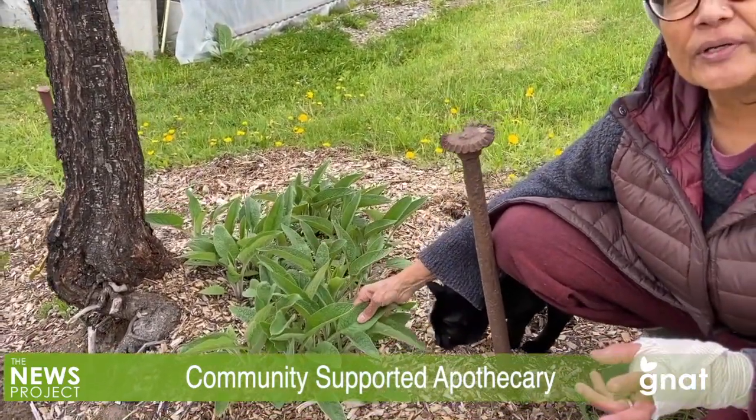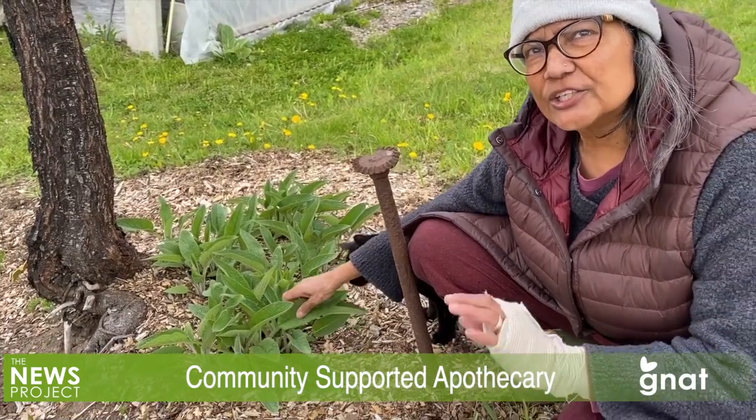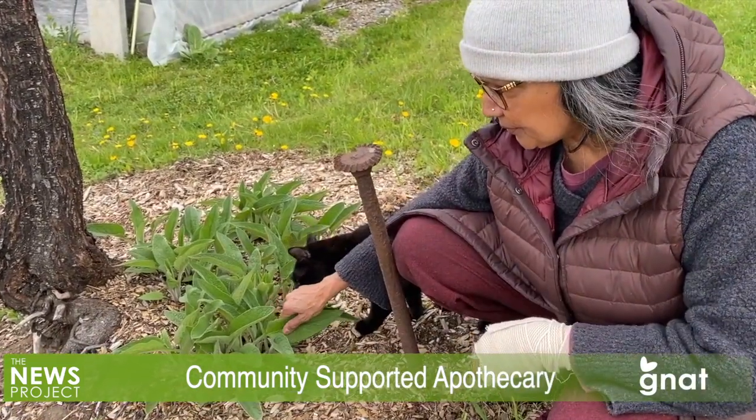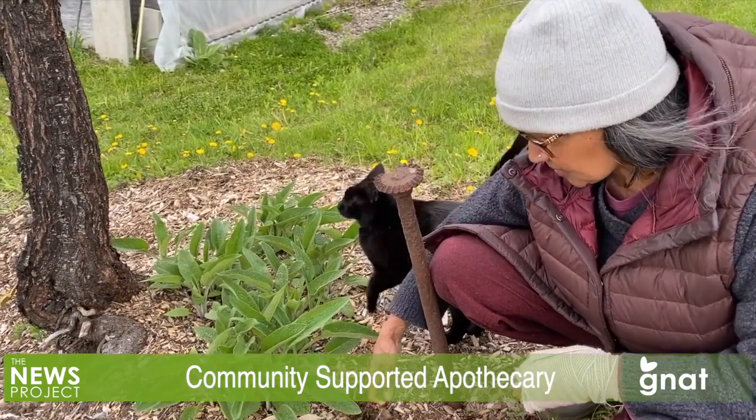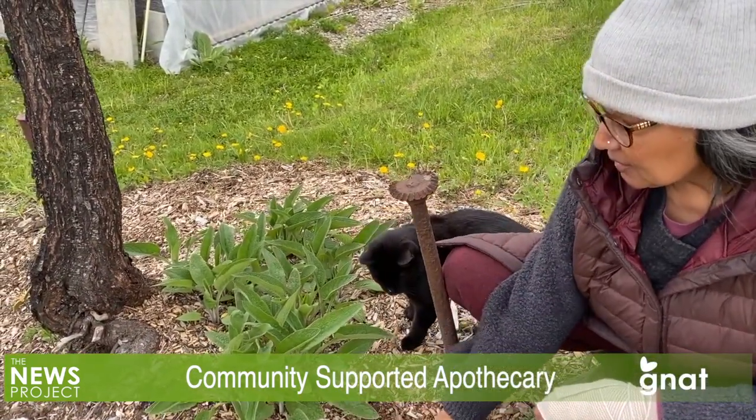Up in South Londonderry, a farm has added a twist to this. The Anjali Farm grows a variety of medicinal plants along with other vegetables and offers what could be called a community-supported apothecary. Leni Mazumdar and Helena Wu explained what they do.